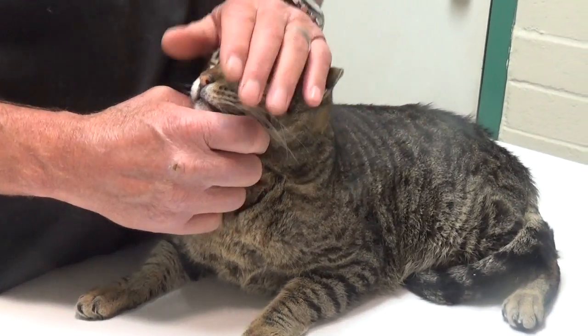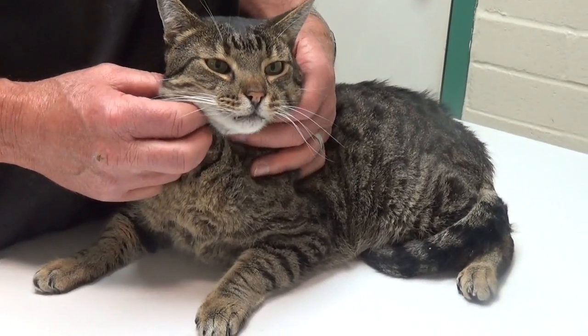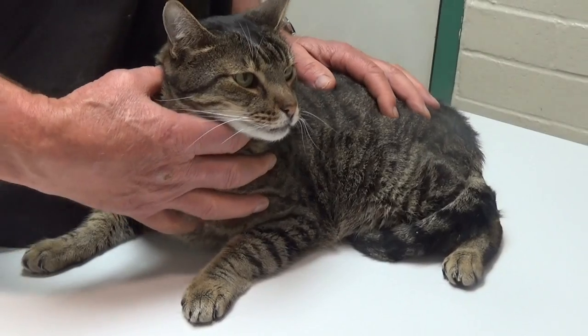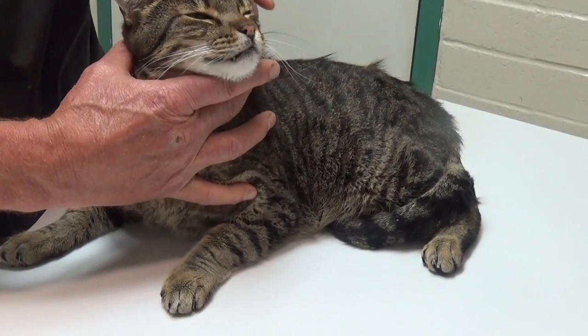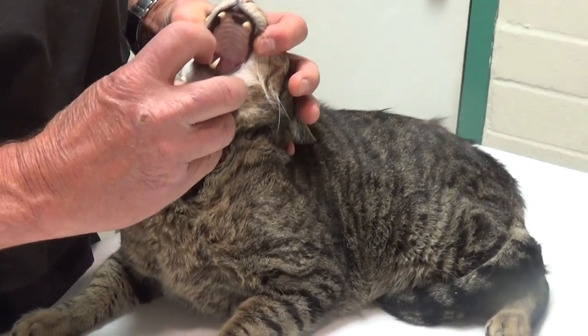Chronic upper respiratory infections are really common in cats, caused by several different viruses. Those viruses can attack cats early in life and cause ulcers in the back of their mouth.